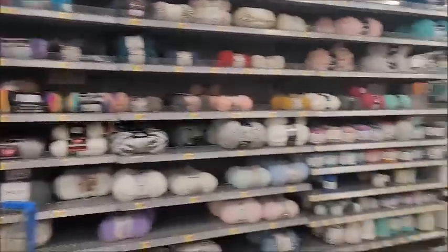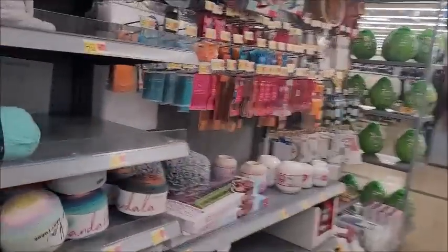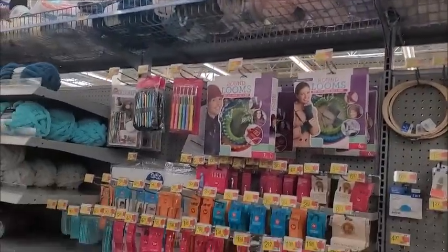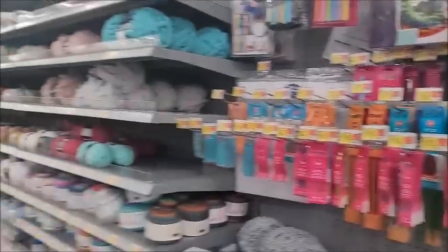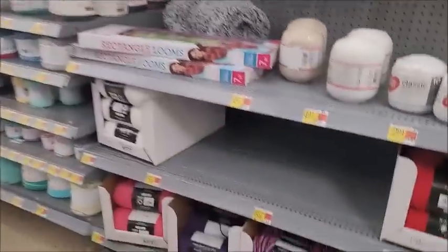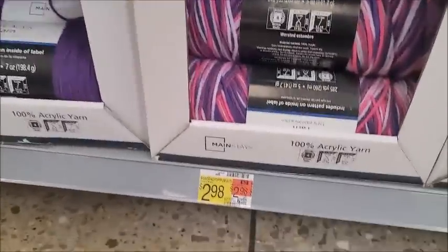Oh, it still looks the same as ever, doesn't it? There's less yarn than there used to be here. My Walmart used to be so good at having everything — they had a whole full aisle. Now they only have like a half aisle. But let's see what we got because they just moved it probably. Let's check out how these prices are different nowadays.